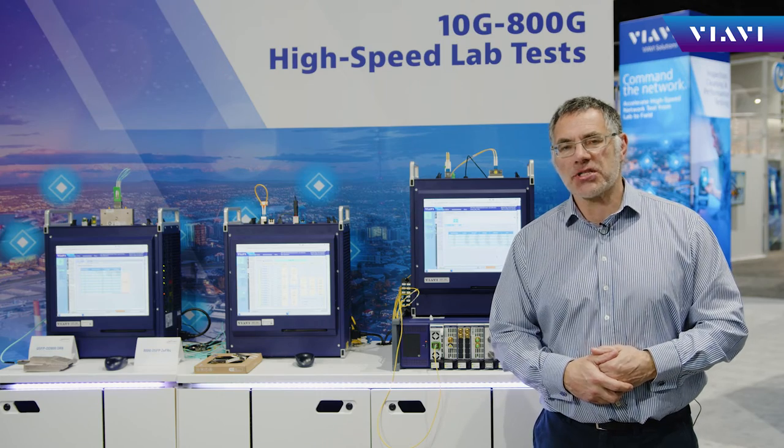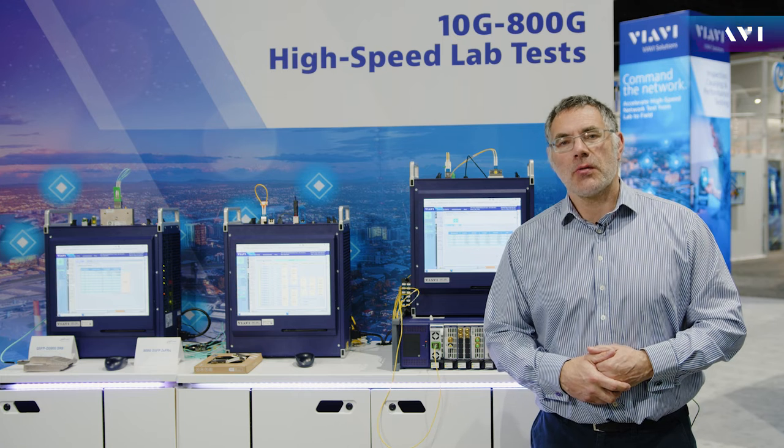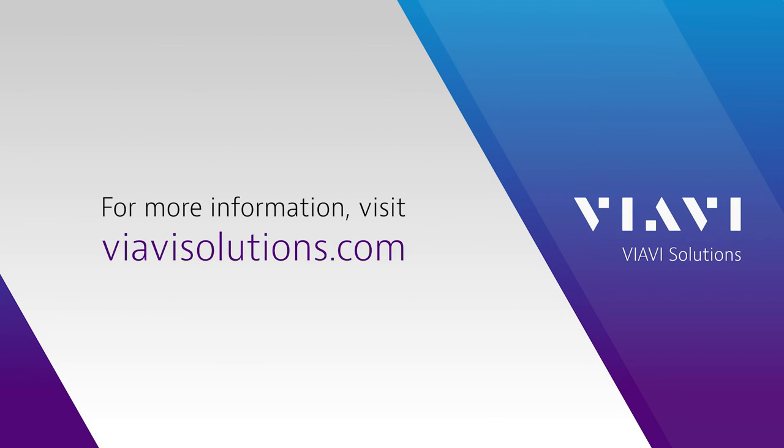The ONT DCO can deliver all these features for both the main form factors. To find out more information about the ONT or any other VRV product, please go to VRVSolutions.com or reach out to any of our global sales professionals.